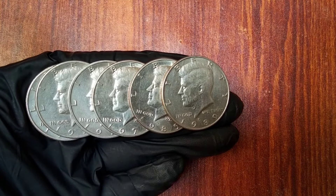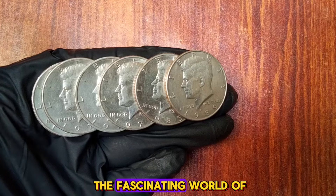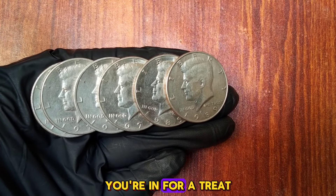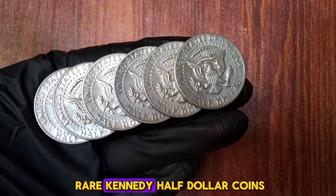Hey there coin enthusiasts. Welcome back to our channel. If you're a collector or just curious about the fascinating world of rare coins, you're in for a treat. Today, we're diving into the top 6 ultra rare Kennedy half dollar coins. We'll explore their history, unique features, and of course their value. So let's get started.